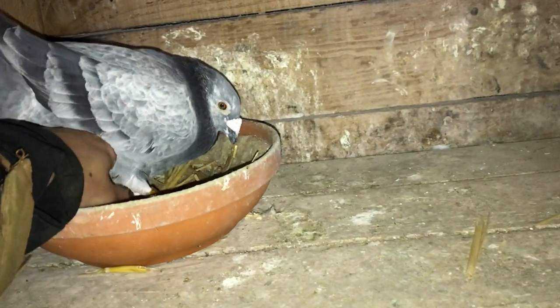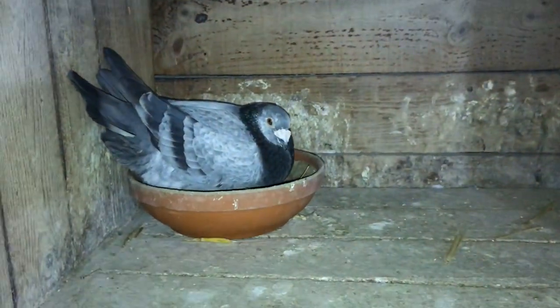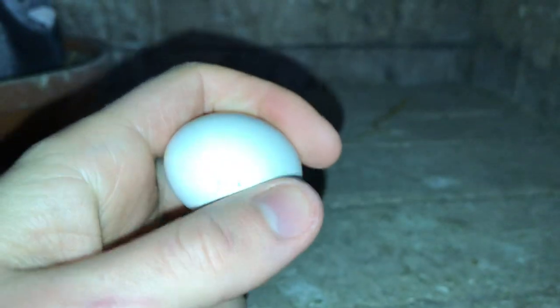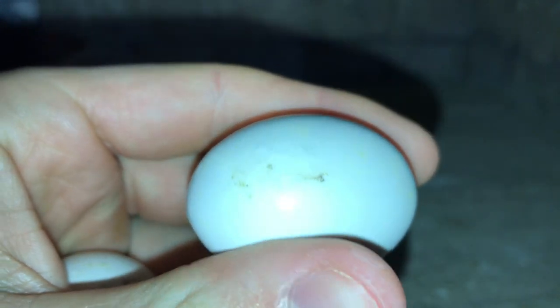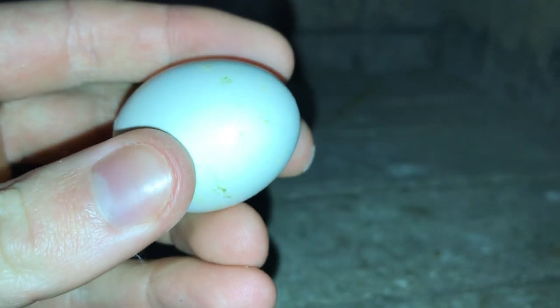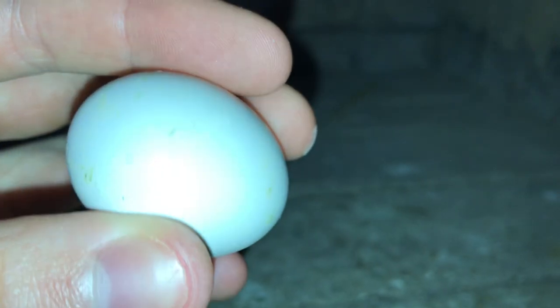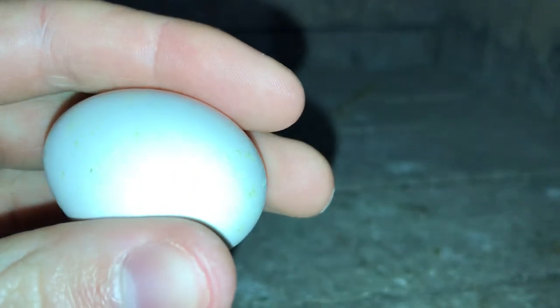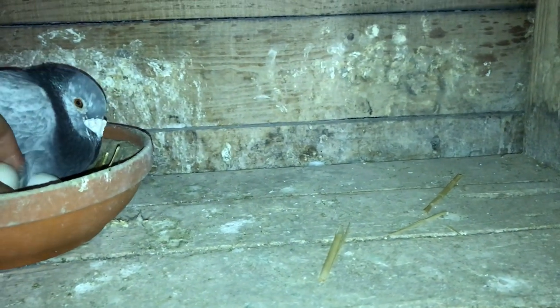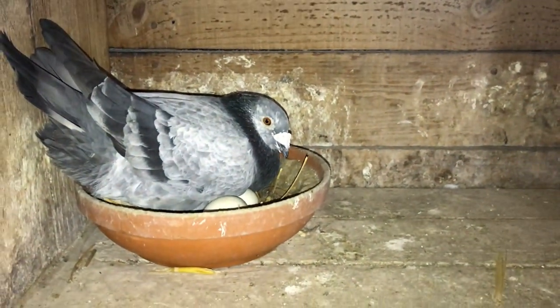As many of you guys know, the grizzle was actually the first one to lay eggs this season. You can see little cracks right at the top right there, and then this one as well — look right there. He's coming out right here. So both of these eggs are actually almost ready to hatch.